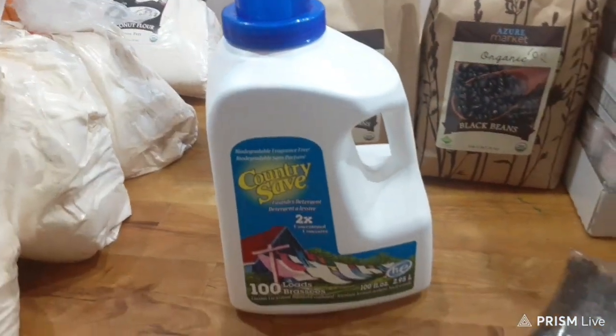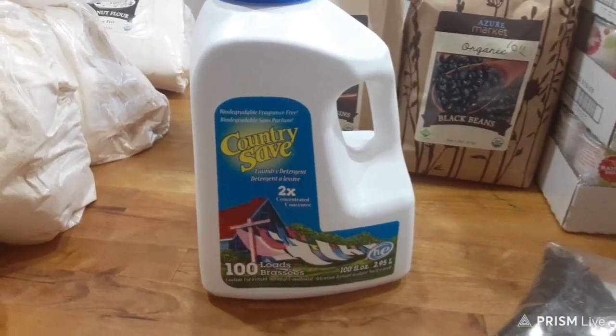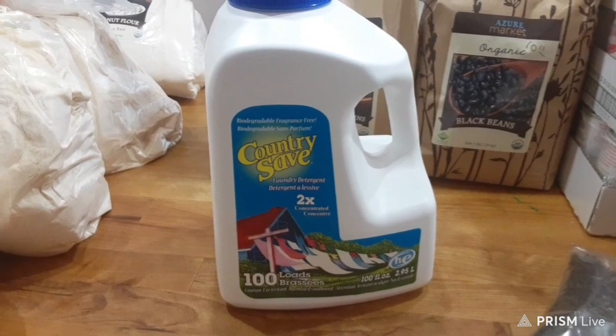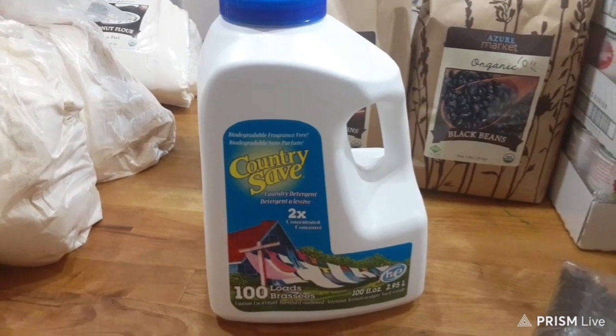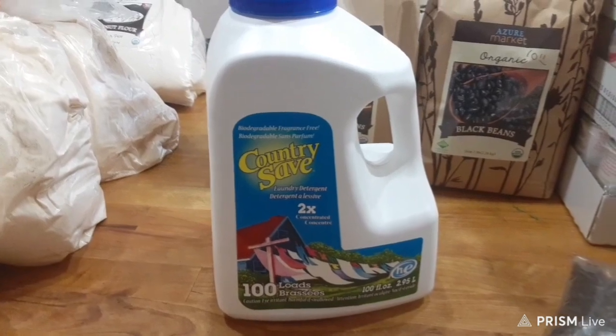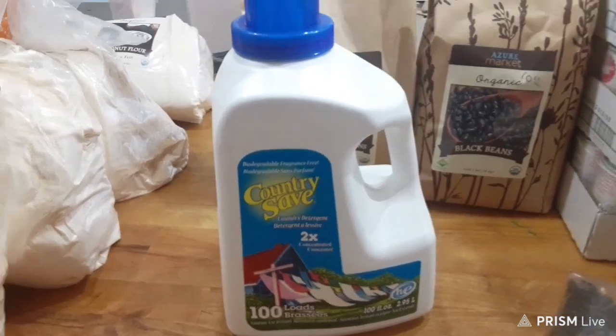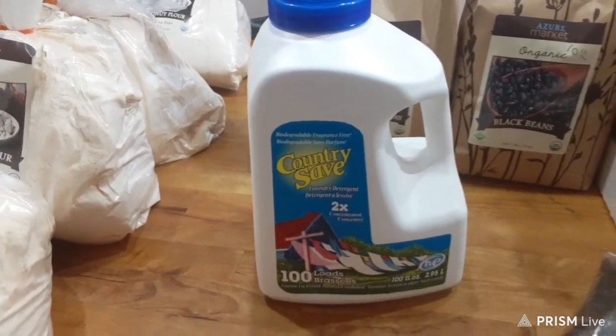The next thing I'm new to is Country Save laundry detergent. I have a front loader and I've never used this before — I've heard rumors that it's good. If you have any tips on how to use it or make it work great, please put them down in the comments below.